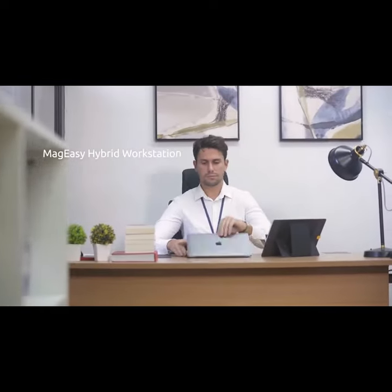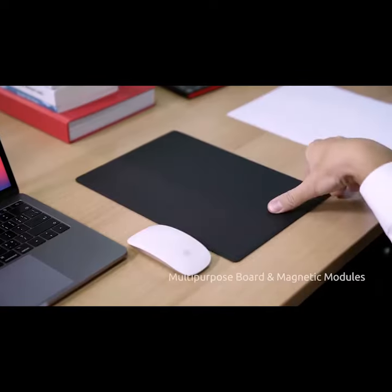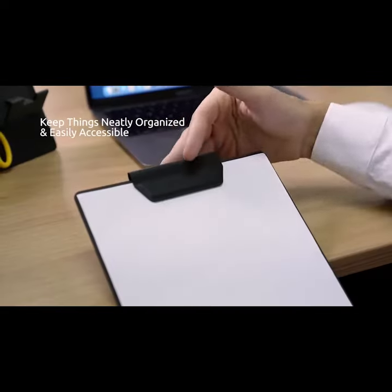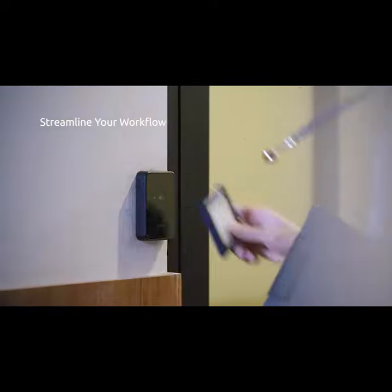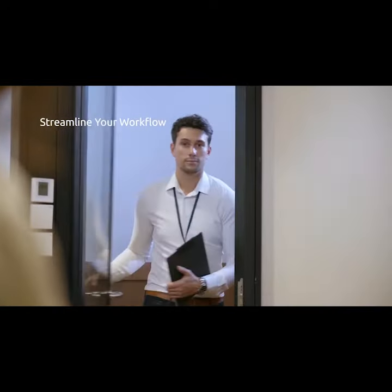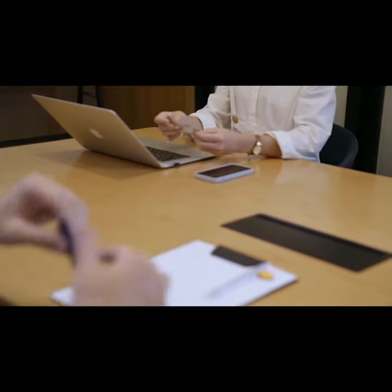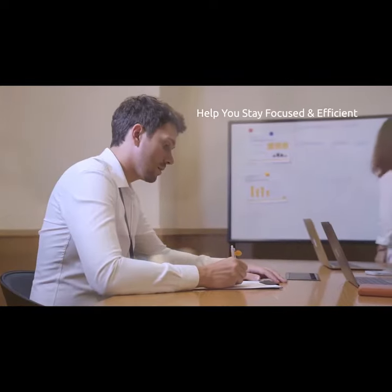The MagEasy Hybrid Workstation helps you transition to your workplace without missing a beat. The self-standing board holds and organizes all your office essentials, and also transforms into a mousepad or a clipboard. From exchanging name cards to jotting down meeting minutes, MagEasy has got them covered.